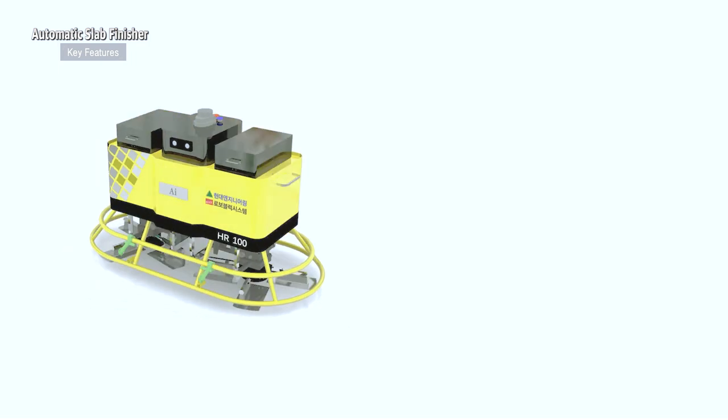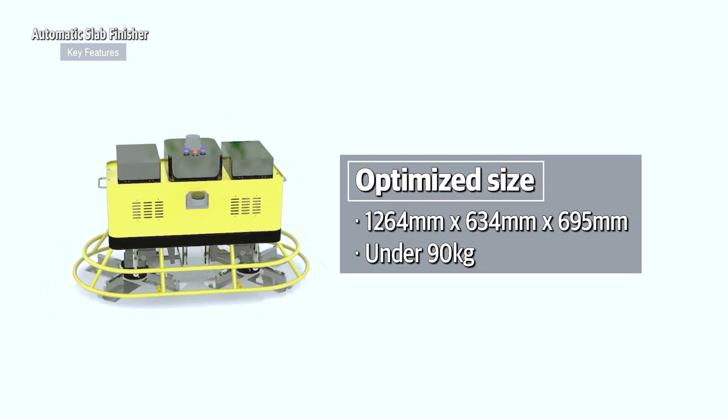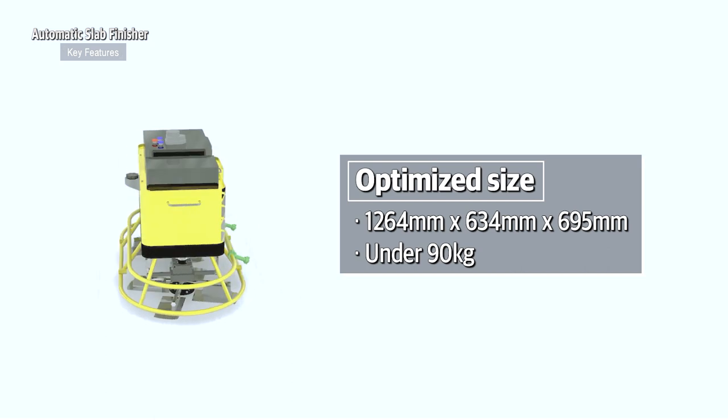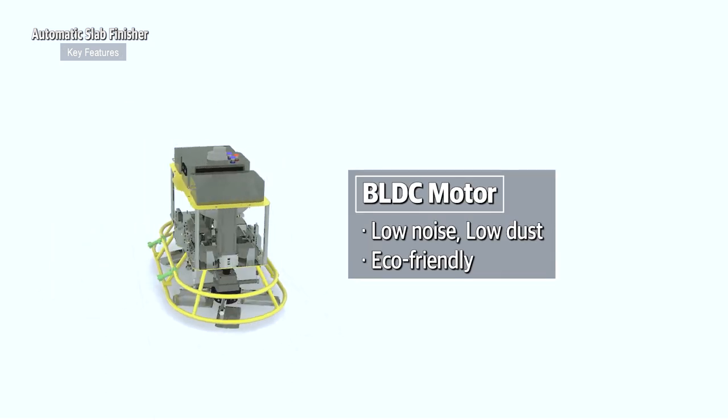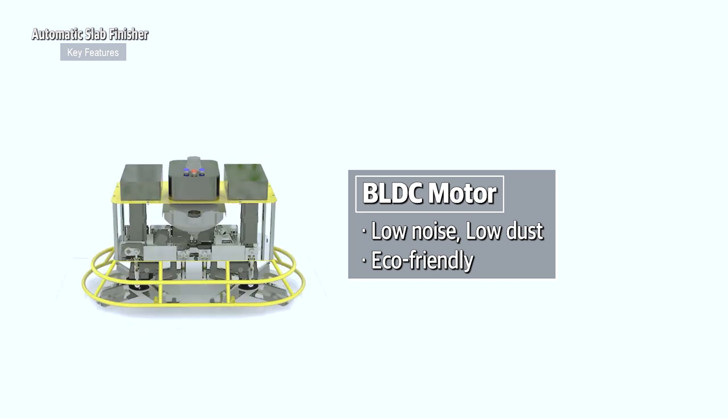Automatic Slab Finisher has high utilization. We optimize its size compared to existing finishing equipment. The brushless DC motor is eco-friendly due to low noise and low dust.